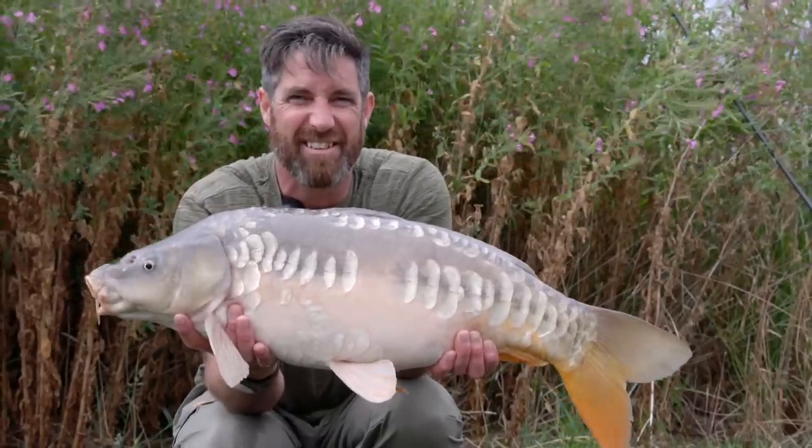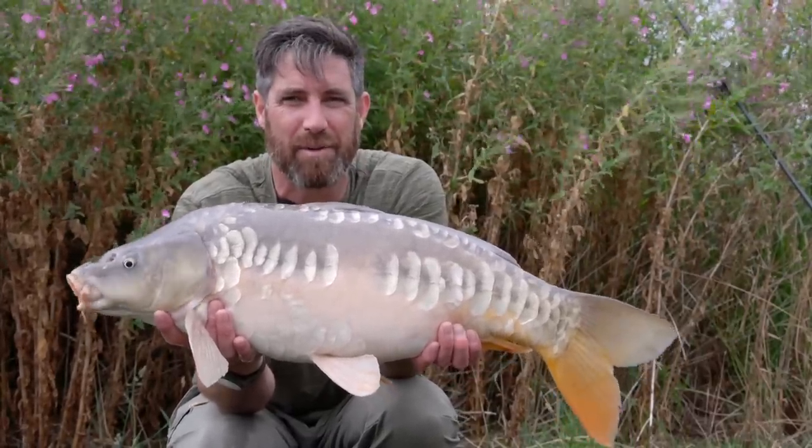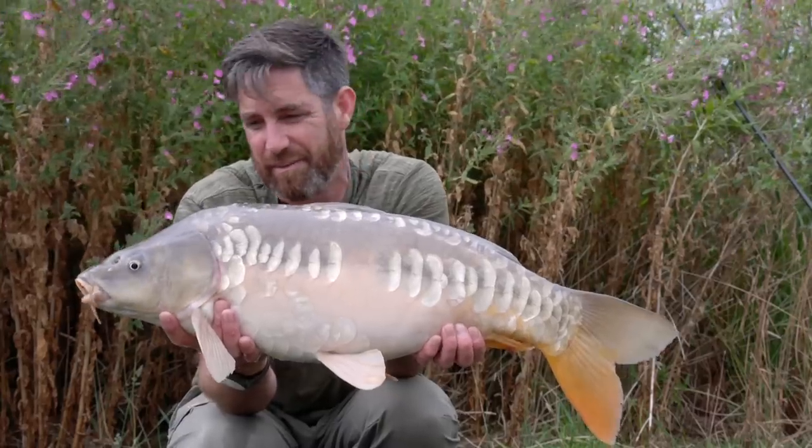I did manage one more fish just before the social, but unfortunately my microphone ran out of batteries at this point and I hadn't noticed.